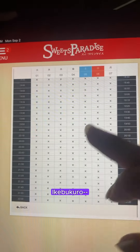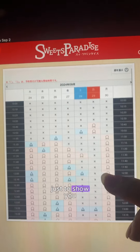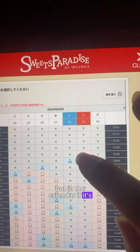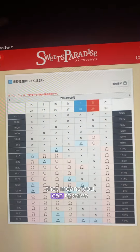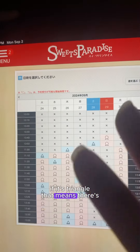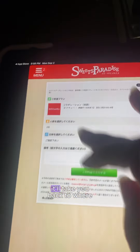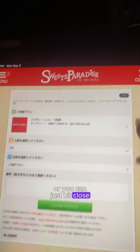Let's see if there's any availability for Ikebukuro — nothing. I went back one week just to show you what the calendar looks like. In the calendar, if it's a circle, that's good — that means you can reserve. If it's a triangle, that means there are limited spaces, and X means it's unavailable. If you click the back button, it'll take you back, or you can hit close and start over.